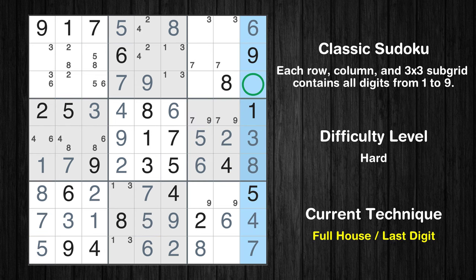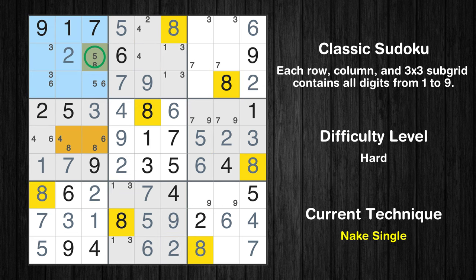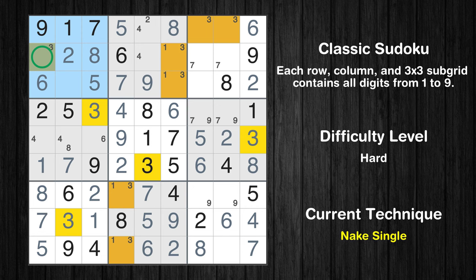Only 2 is missing in the ninth column. Only one position left in the first box where value 2 can be placed. Only one position left in the first box where value 8 can be placed. Only one position left in the first box where value 5 can be placed. Only one position left in the first box where value 6 can be placed. Only one position left in the first box where value 3 can be placed.